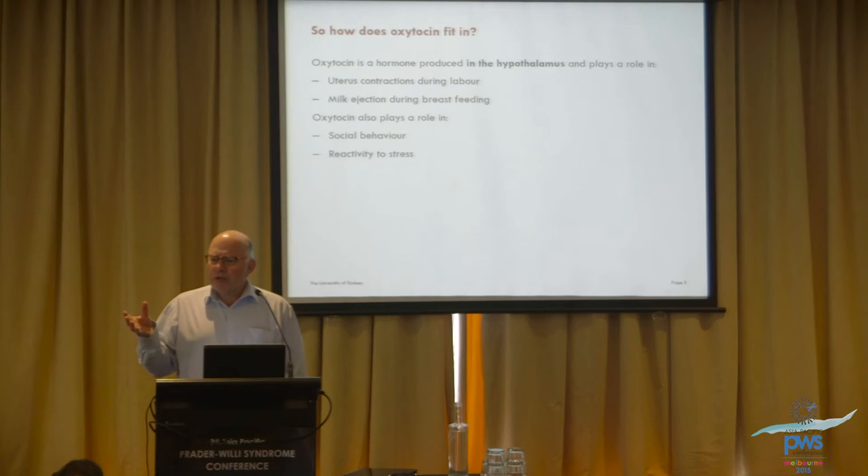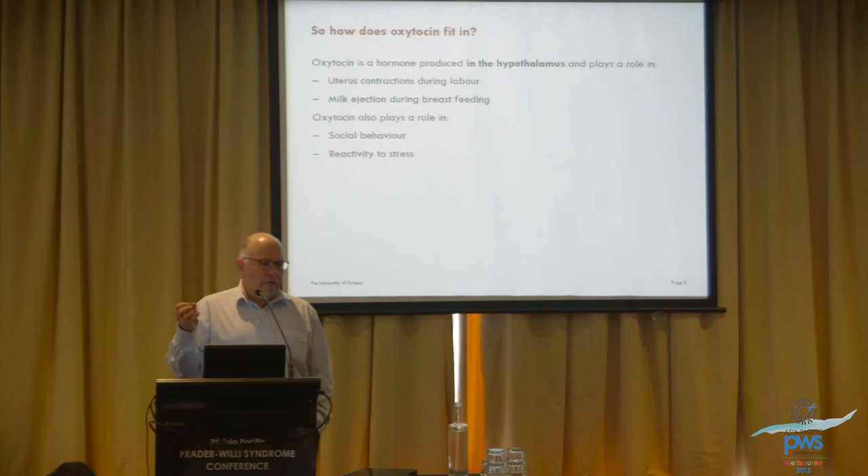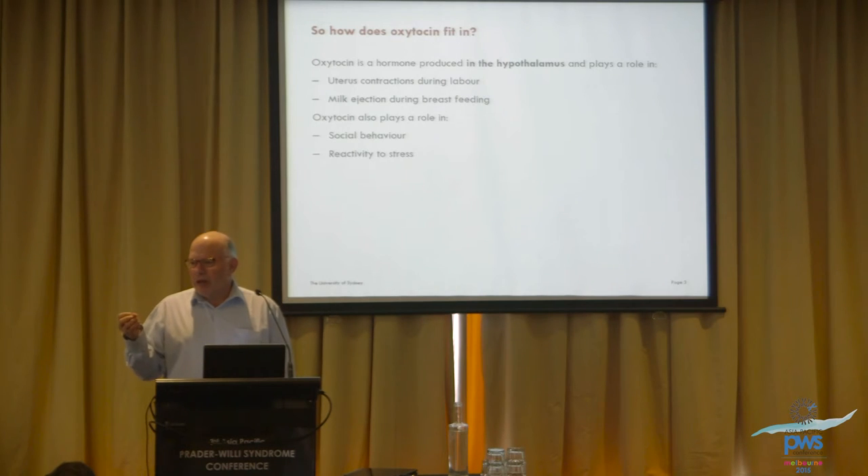Another feature of Prader-Willi syndrome is that there are often a lot of problems in labour and in late pregnancy. Normally, it's the oxytocin produced by the baby's brain that tells the mother's brain that it's time to initiate labour and to start contractions. It's the lack of oxytocin coming out of the baby's brain when the baby has PWS that leads to all those obstetric complications.